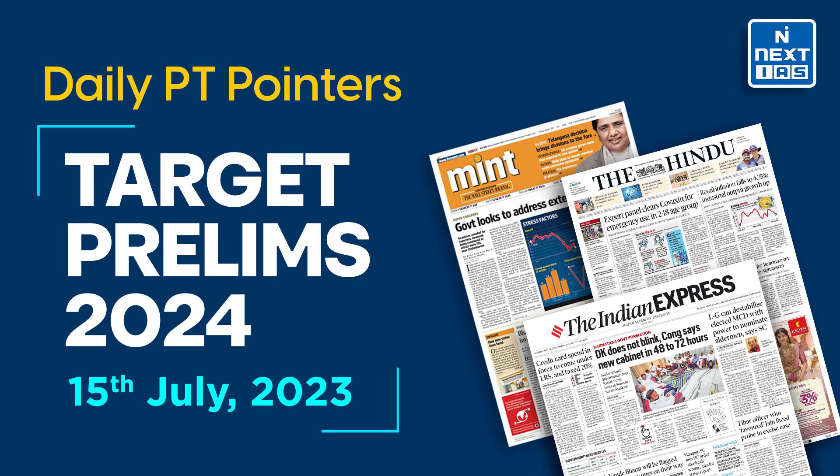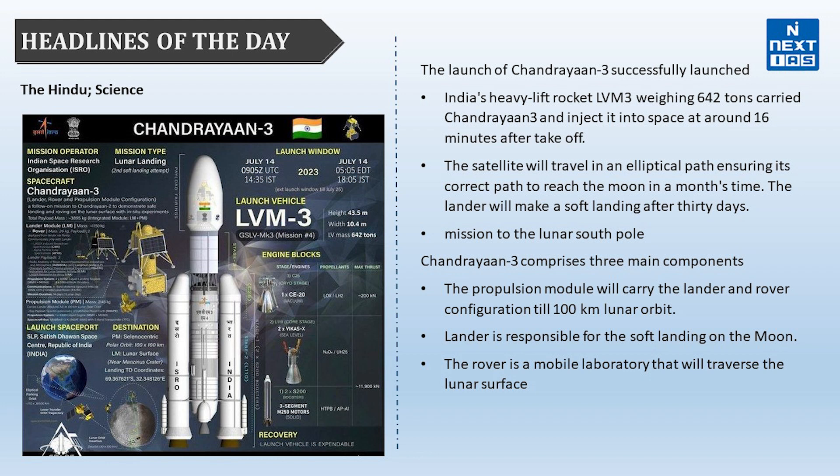Hello friends, hope you all are doing good. Welcome to our initiative of daily PT pointers, in which we will discuss important headlines of the day keeping in mind the Prelims 2024 exam. The first topic is related to Science and Technology and it belongs to The Hindu newspaper.